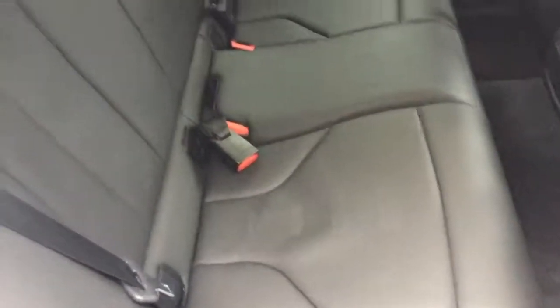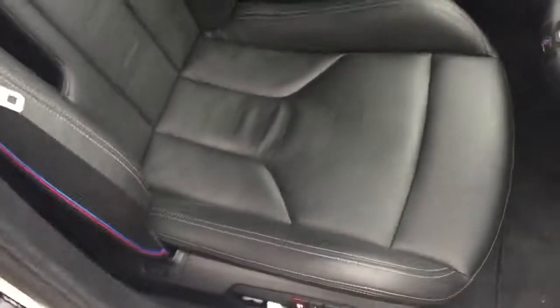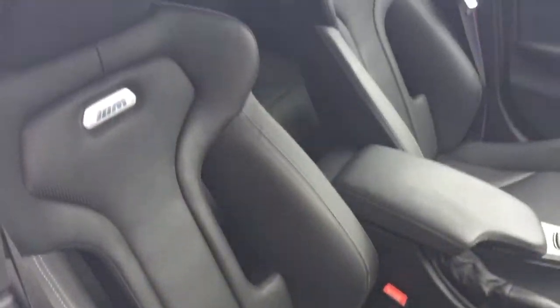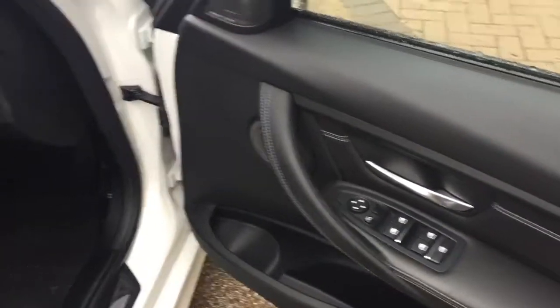Inside the interior we've got the black leather interior. As you can see we've also got the black leather door cards with the white stitching. Going towards the front we've got the electric heated memory front seats. And we've got the electric folding wing mirror functions in the door cards.